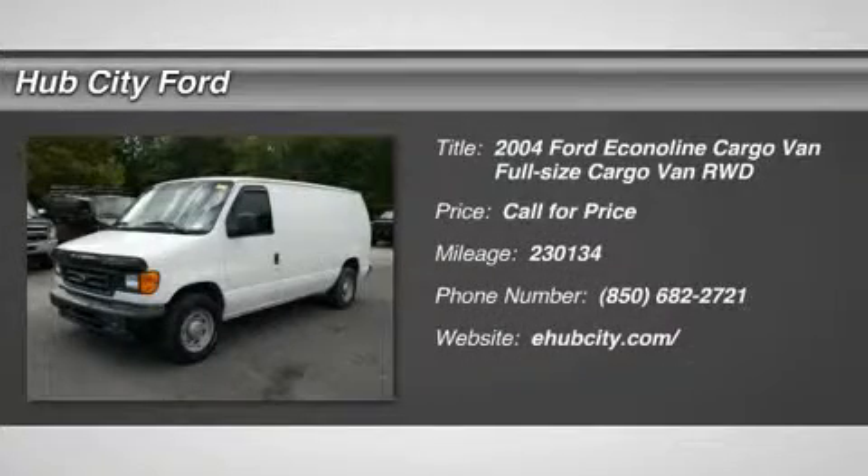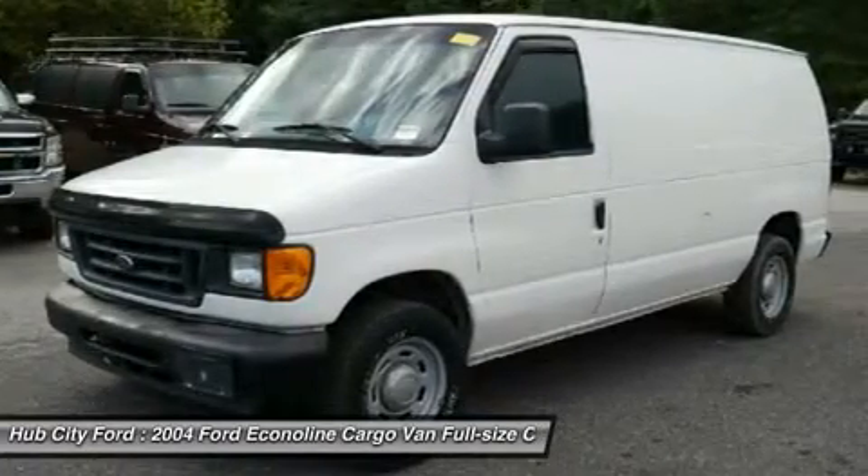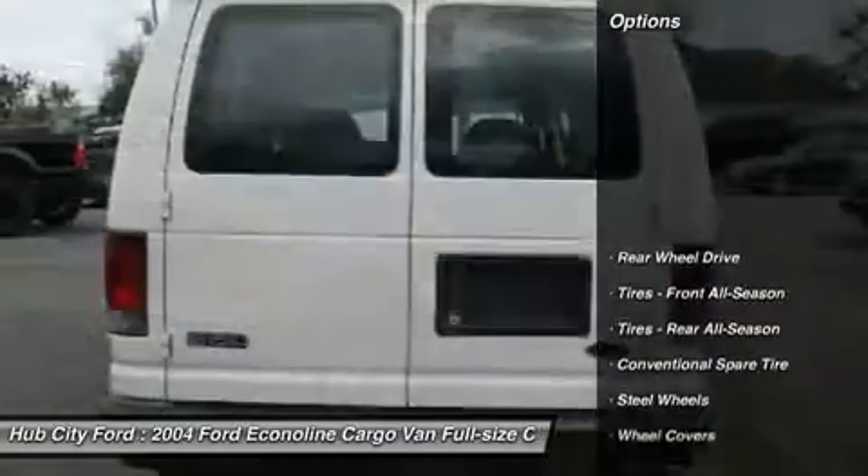2004 Econoline. The Ford Econoline is a great work vehicle with plenty of room for any type of tool on the planet. You won't go wrong with the Econoline. Here are some of this vehicle's great options.